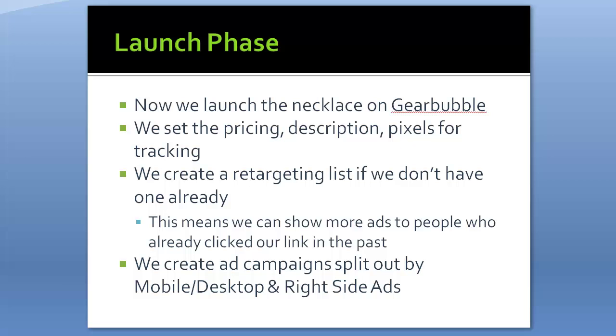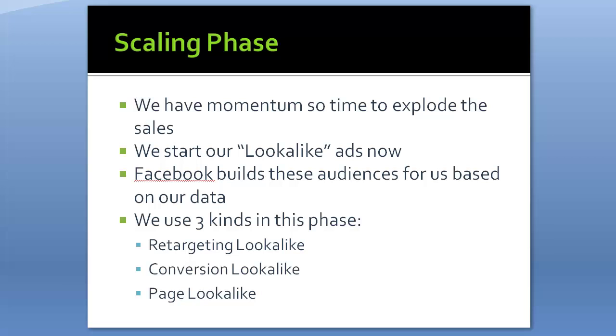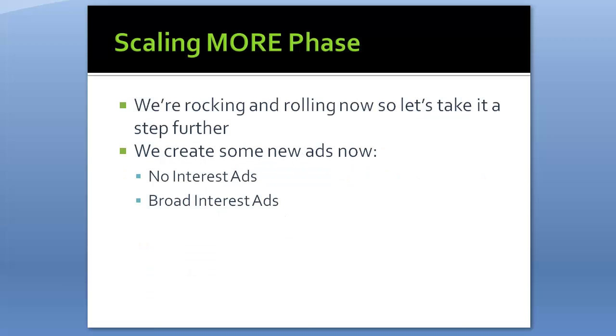Once we have momentum, we move to phase three: the scaling phase. We start our look-alike ads — Facebook builds these audiences based on our data using their massive dataset. We use three kinds of look-alikes in phase three: retargeting look-alike, conversion look-alike, and page look-alike. These are created right within our ad account, and then we run our ads to the audiences Facebook recommends.